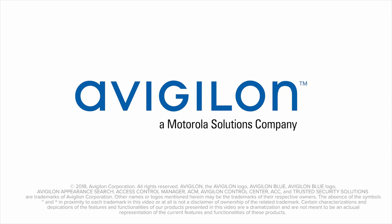Be sure to follow us on social media for more updates from ISC West 2018, and subscribe to our YouTube channel for future product announcements. We'll see you next time. Bye.